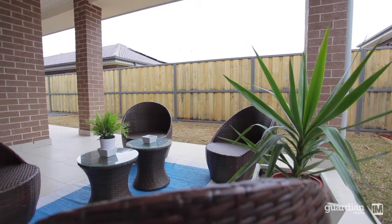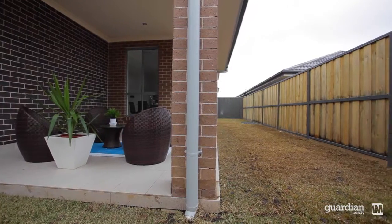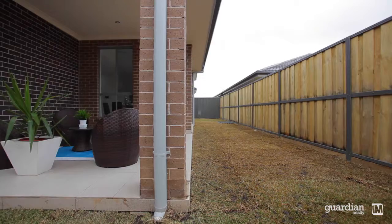If you love the outdoors you'll enjoy entertaining on the al fresco area — it's a real winner. That's also adjoined by the child and pet friendly, low maintenance rear yard.